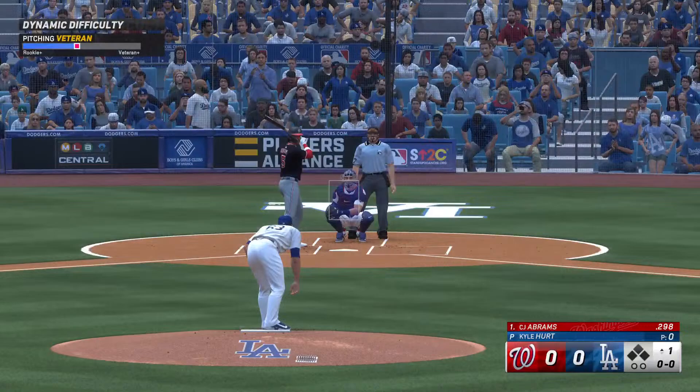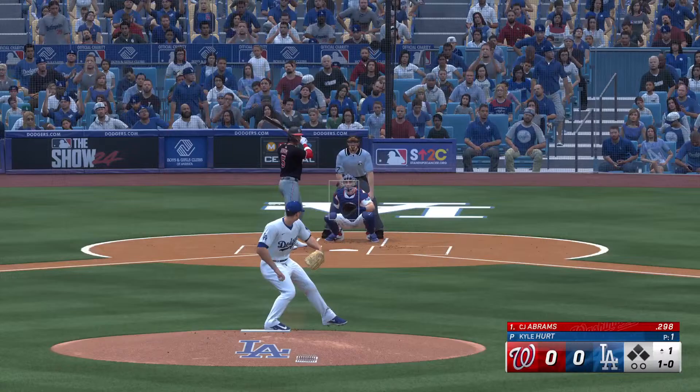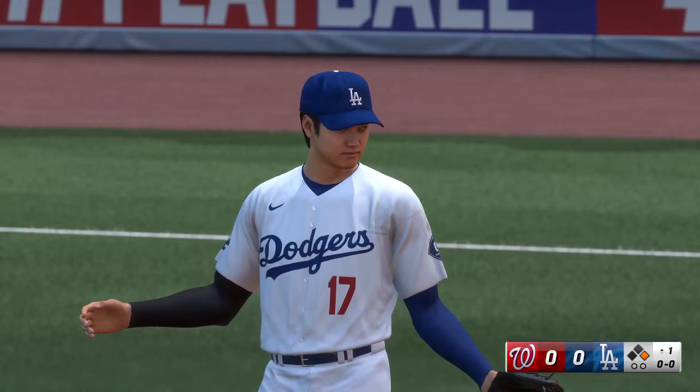Leading off, C.J. Abrams. Here comes a pitch, just off the outside edge, and we are underway. Bounce to the right side, throw pulls him off the bag, and he's safe.